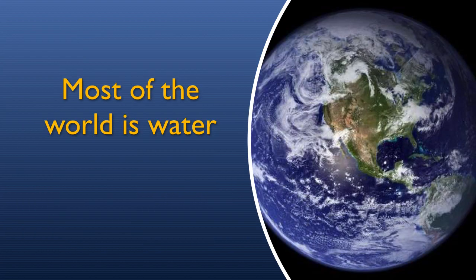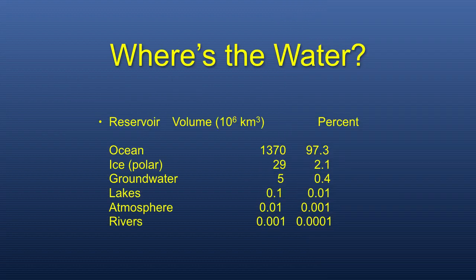Why is that? Because most of our world is water. And so when we look at our pale blue dot, our little globe out in the middle of space, one of the things that stands out most is that our planet has liquid water. Mostly in the oceans. The oceans form 97.3% of the water on our planet. The polar ice caps are only 2.1%, and freshwater sources like groundwater, lakes, atmosphere, and rivers are tiny percentages. When we're talking about water on our planet, we are talking about oceans.